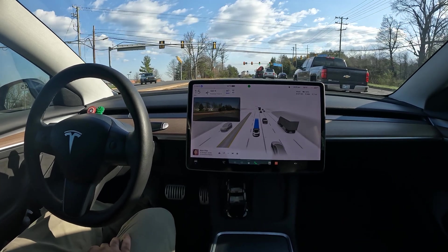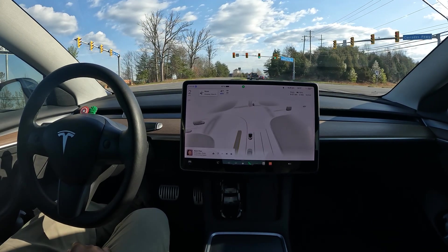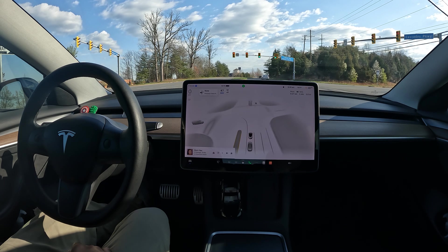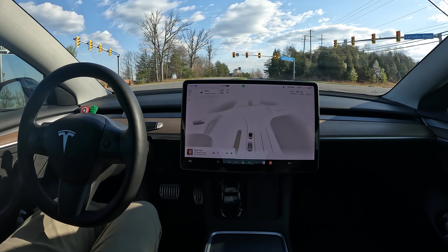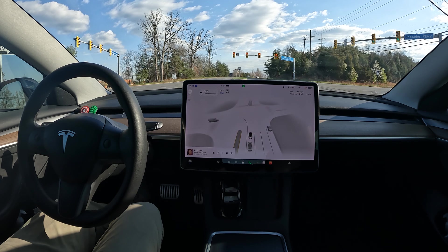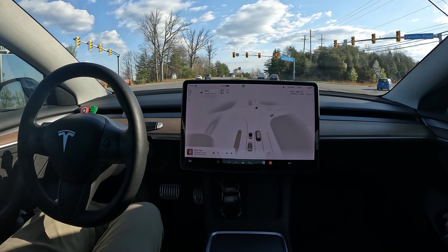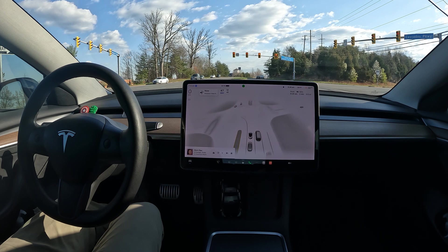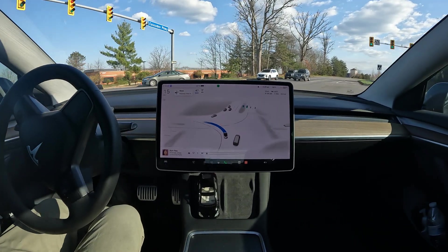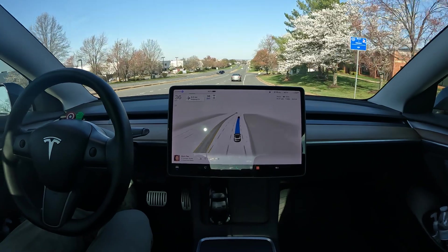Really nice job scooting into the left turn lane — I like the way it did that. All in all, I'm really impressed with how FSD is handling itself. We're now looking to make a left at the upcoming light, and as soon as we make it, this will be the final segment of the video. Here comes the left turn — someone's going and FSD didn't hesitate. Very nice job, super impressed so far.